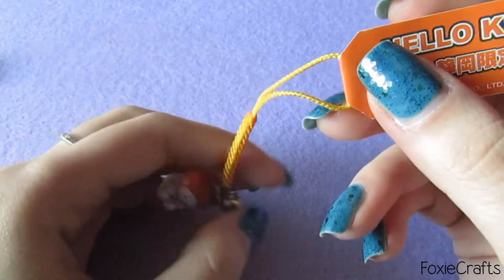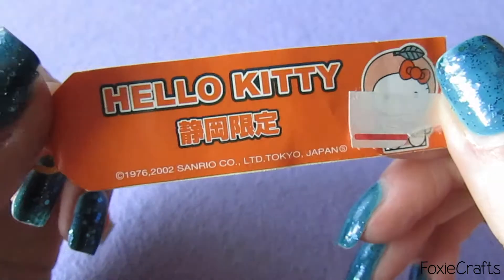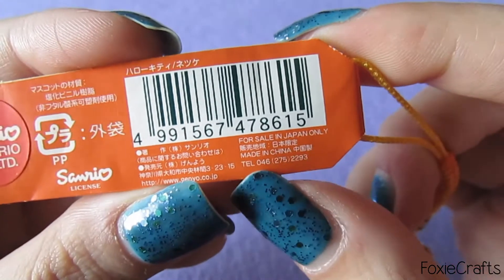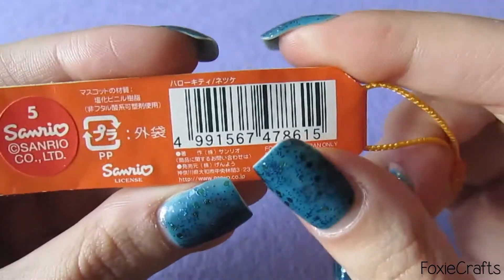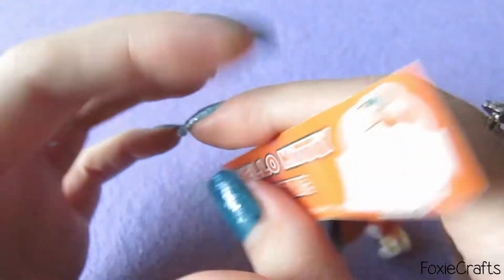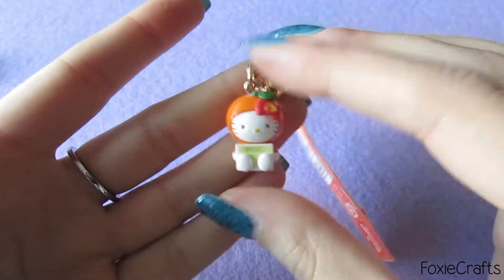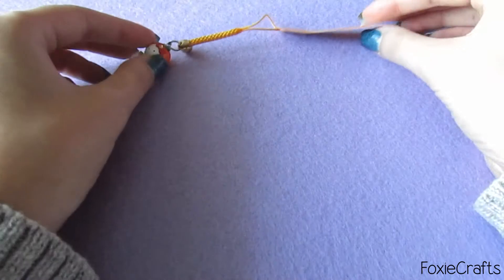Here is the tag — I think it's so cute. I love that it says 'for sale in Japan only.' I just feel like it's so exclusive or something. So this is the first one in the new collection.